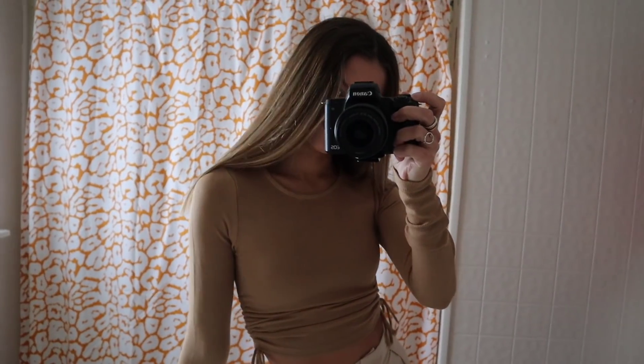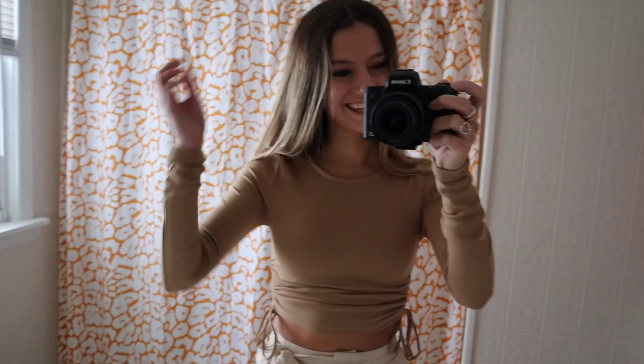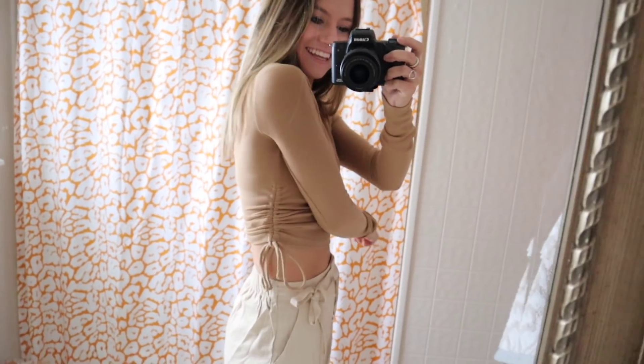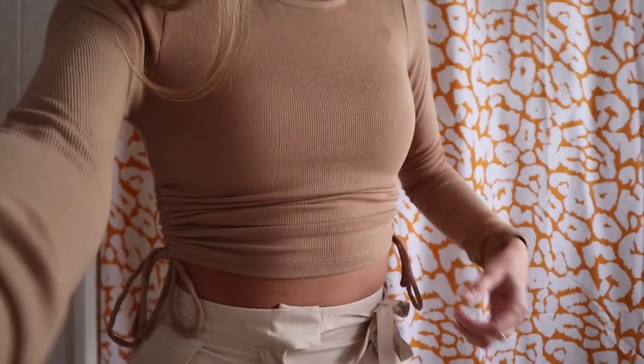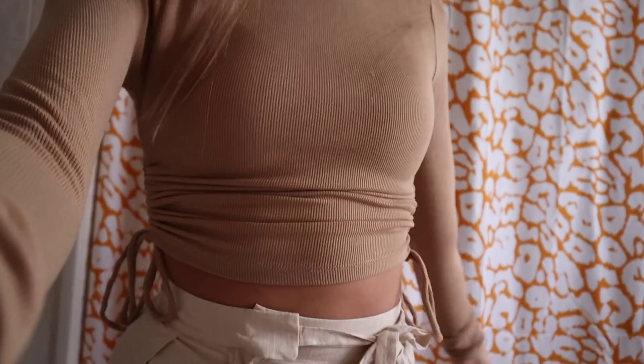Moving on to shirts — first is the one I'm wearing right now. It's a tan, beige, brown long sleeve with a little ribbed texture, and the best part is the ties on the bottom sides, which I find so flattering. I had a pink tank top with ties that I wore all the time, so I'm so happy I found a long sleeve version with the same detail.